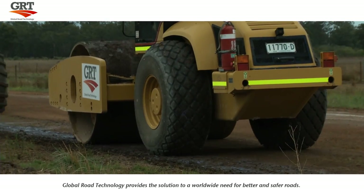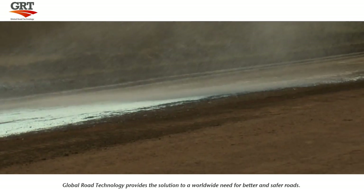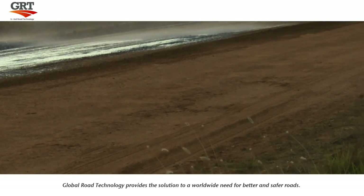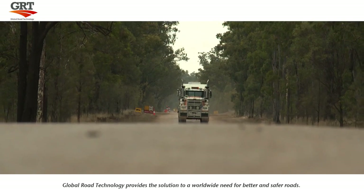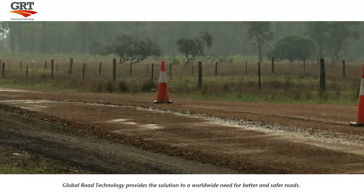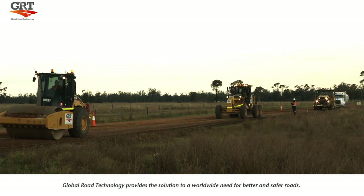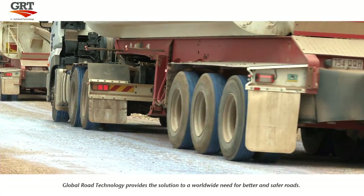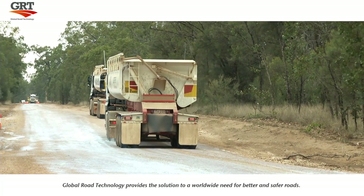Global Road Technologies' computerised distributor truck will then spray a uniform surface seal over the top of the stabilised road. The topical seal coat works in two ways: it prevents dust from entering the environment and immediate surrounding areas, as well as preventing rainwater from penetrating the surface and destabilising the road. Within a matter of minutes after applying the seal coat, the road can be reopened to the public without any further traffic delays.